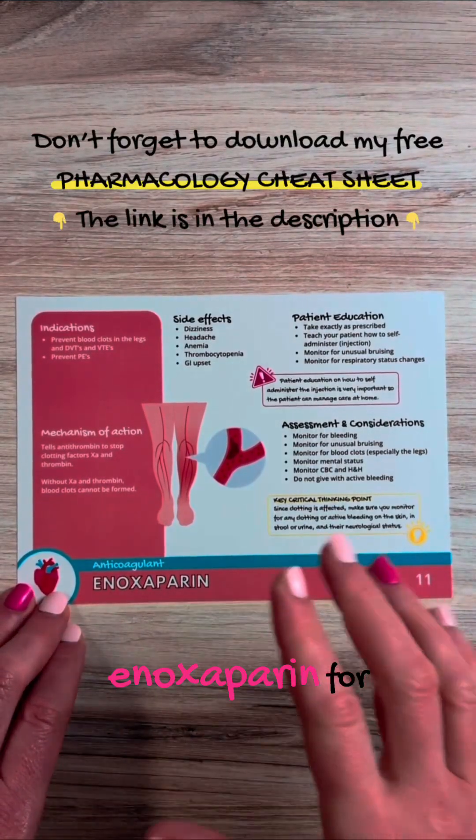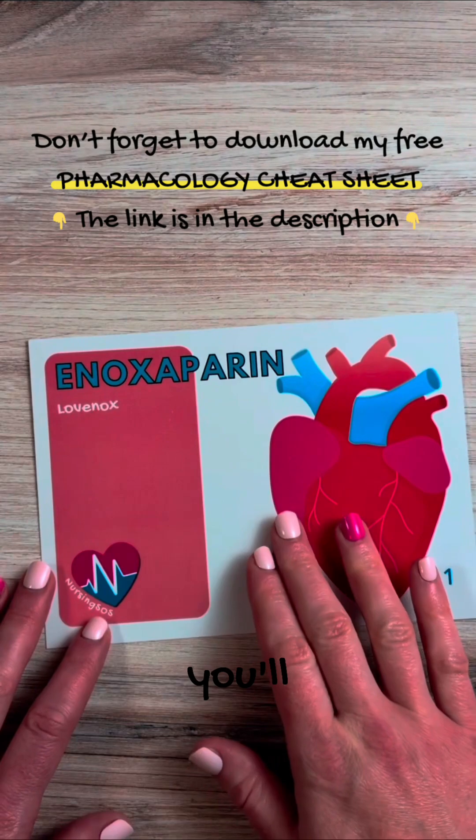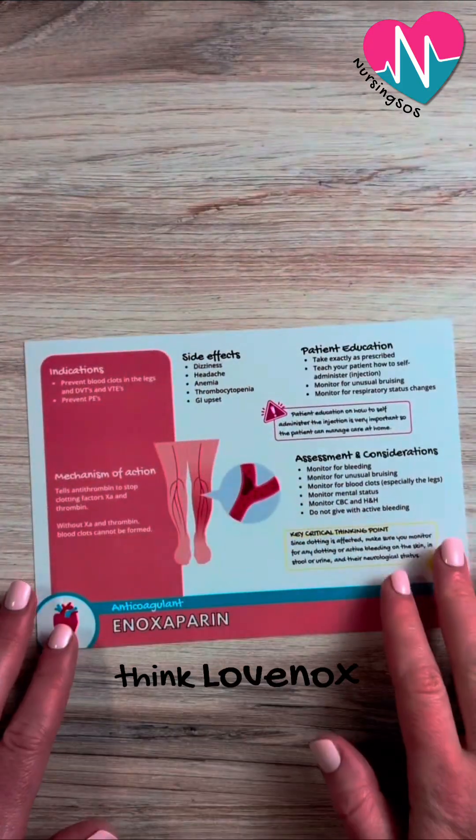Here are some key things to know about enoxaparin for nursing school. Enoxaparin — the name you'll hear it called most often is Lovenox. So when you hear enoxaparin, think Lovenox.